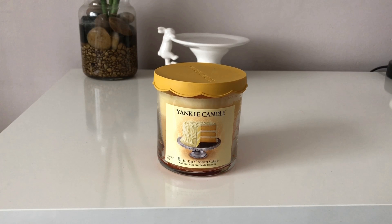Hey everyone and thank you for watching another Jazzy Wicks Candle review. Today I will be reviewing the collectible and hard-to-find banana cream cake.